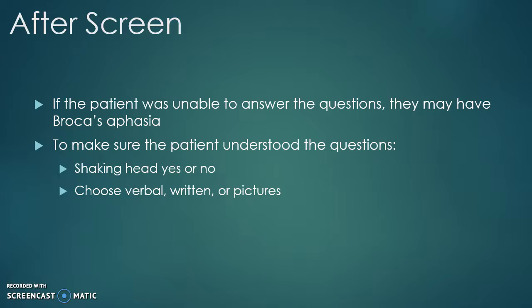So when you ask, 'Is your name Chris or Jason?' allow them to shake their head instead of using verbal language. You can also choose to use verbal, written, or pictures to help them answer the questions. For verbal, you say, 'Is your name Chris?' and allow the patient to say yes or no.